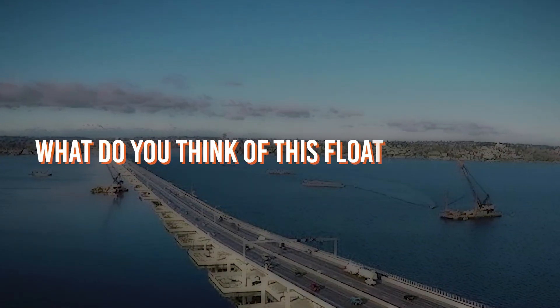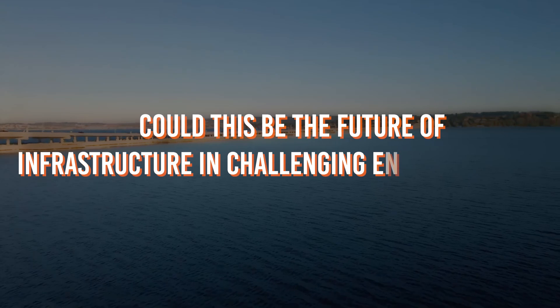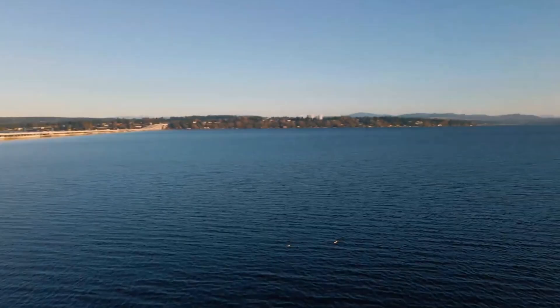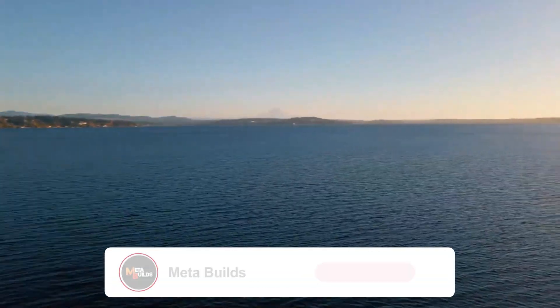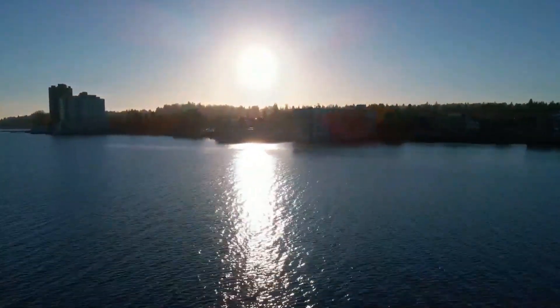So, what do you think of this floating wonder? Could this be the future of infrastructure in challenging environments? Share your thoughts in the comments below, and don't forget to like, subscribe, and join us for more incredible engineering stories!